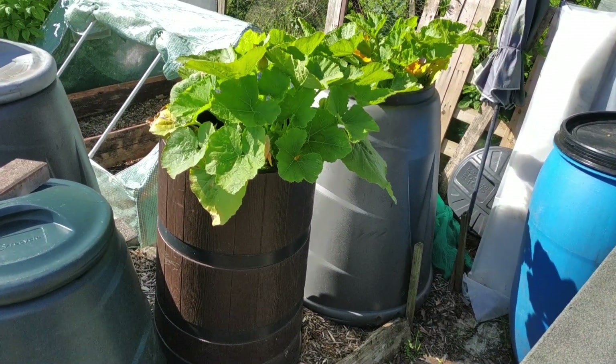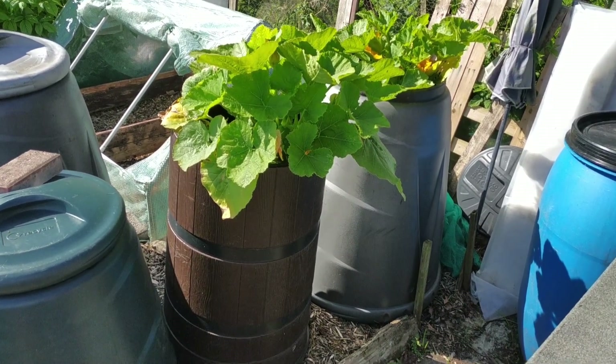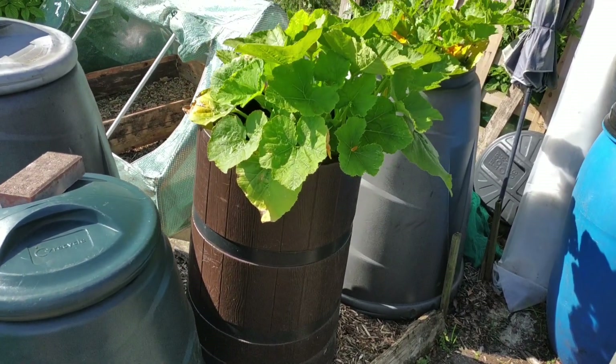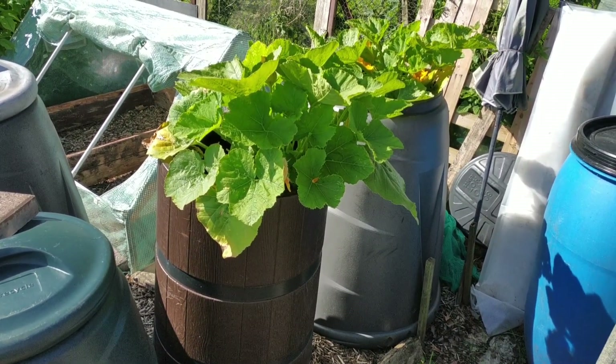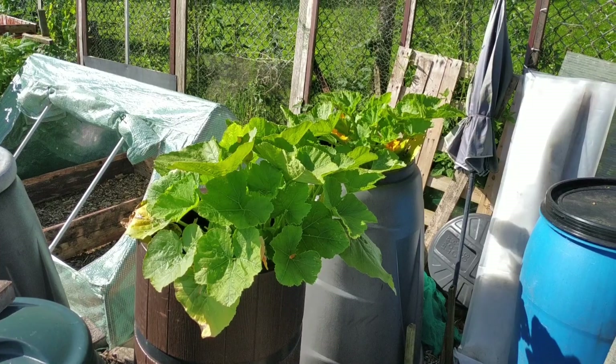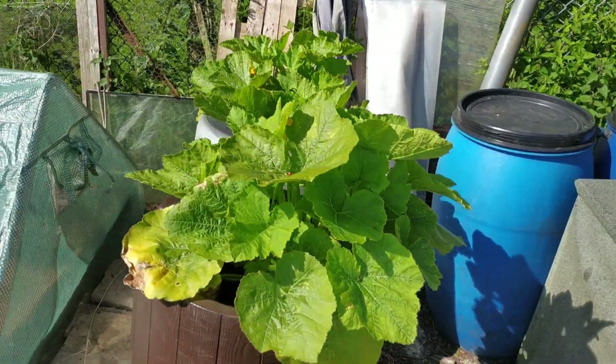Some winter squash here — these are spaghetti squash, just planted in the tops of these compost bins. They're filled with manure and topped off with a tiny bit of wood chip, then planted with spaghetti squash. They seem to be doing okay.